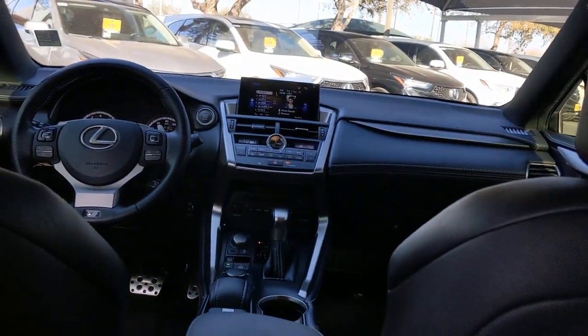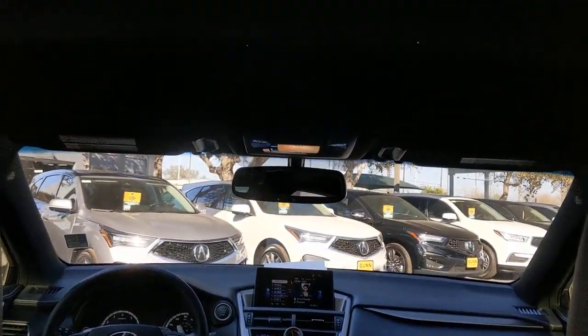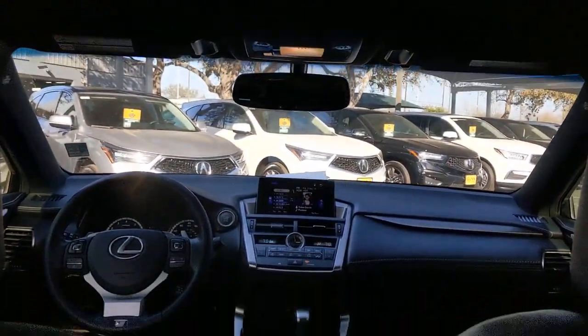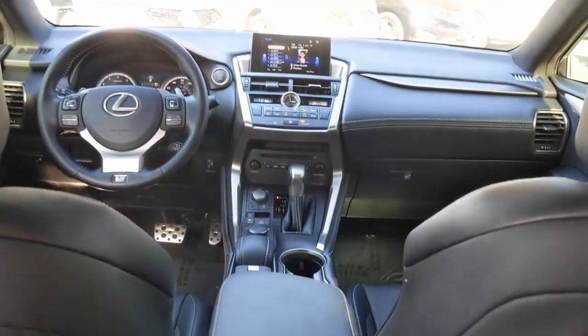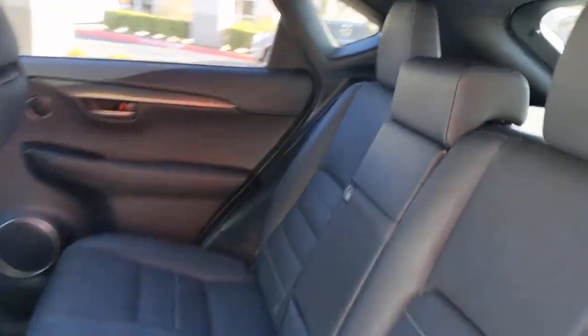The following are some of this vehicle's highlighted options: backup camera, heated mirrors, keyless start, power passenger seat, satellite radio, fog lamps, multi-zone AC, steering wheel audio controls, Bluetooth connection, power driver seat.